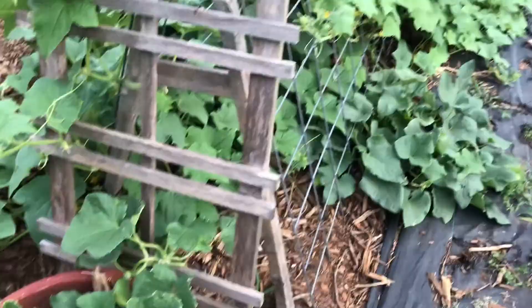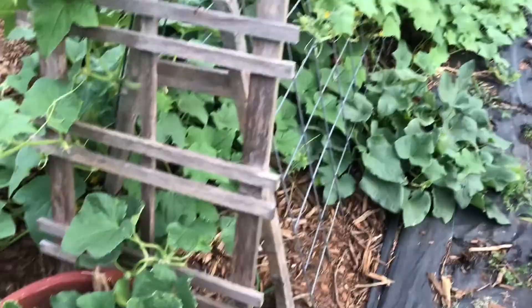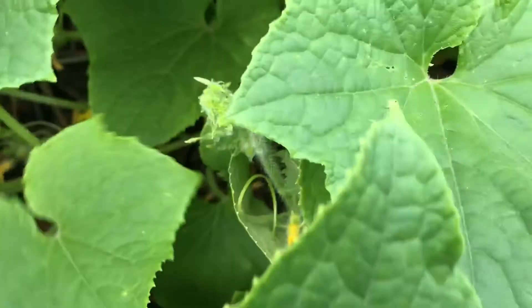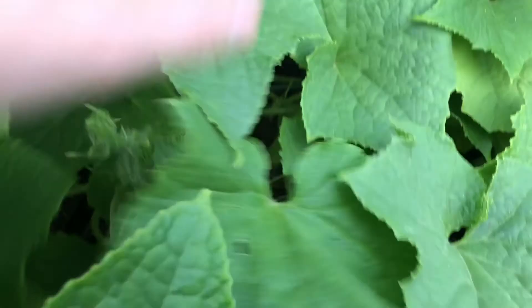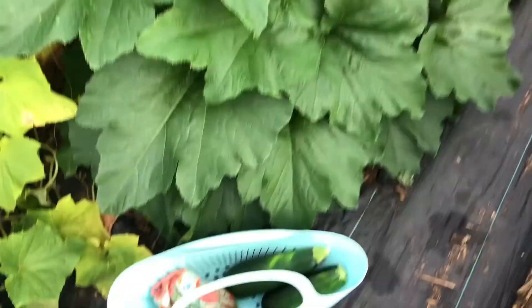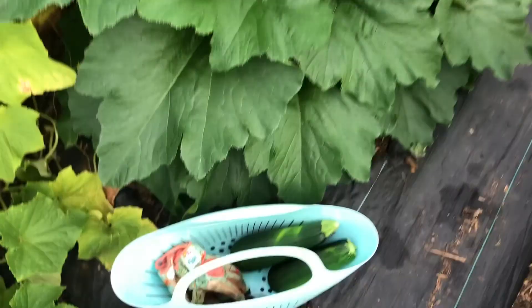Here's our creeping plants — some muncher cucumbers here. We have more munchers down here. Obviously I took this video before I did my harvesting for the day. We have some straight eight cucumbers in a couple different spots, and here is one of them. Those ones were still small, but since this video I've gotten a lot of cucumbers.